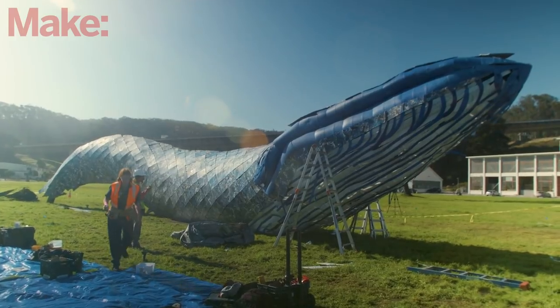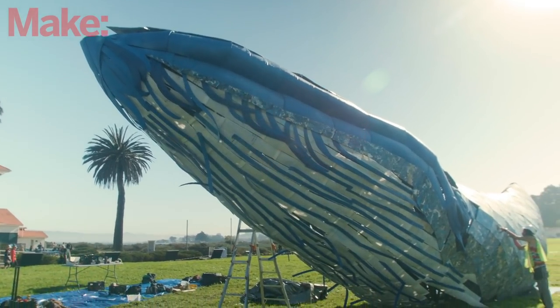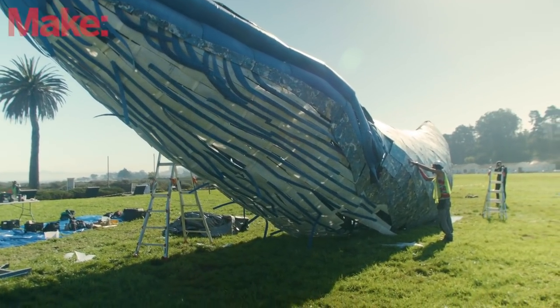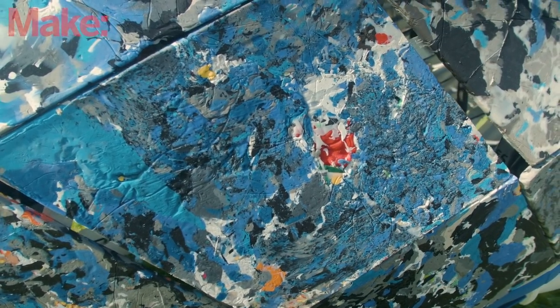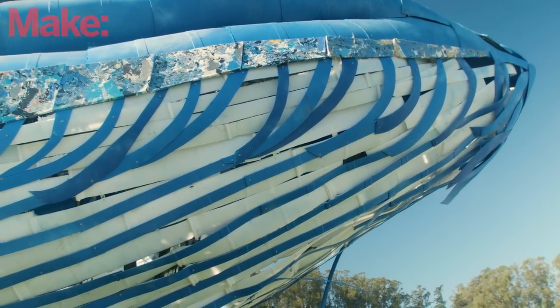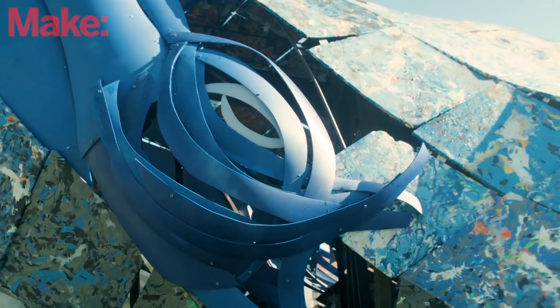If you visit Crissy Field in San Francisco during the autumn of 2018, you're bound to see this sculpture — a life-sized replica of a blue whale made entirely of plastic scavenged from the ocean. Created by artist Joel Dean Stockdale in association with the Monterey Bay Aquarium, the project is intended to draw attention to the impact of waste plastic on the ocean's ecology.